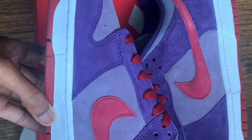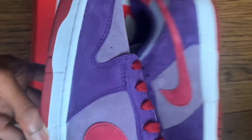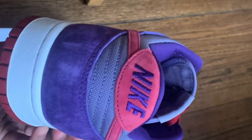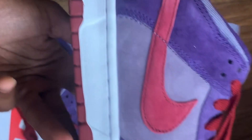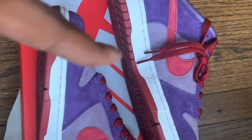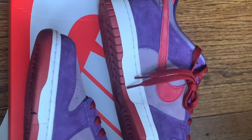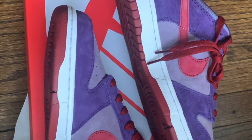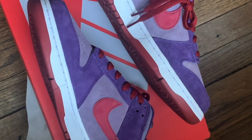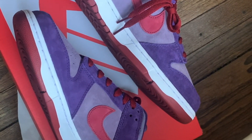So this shoe was originally released in 2001 alongside the Ugly Duckling package. This low-top version is the first time it's been released since the 2001 version, which released back in Japan — not the United States, in Japan.